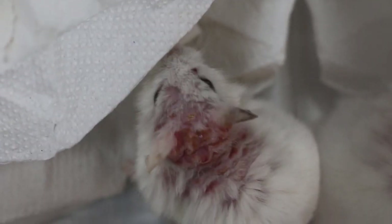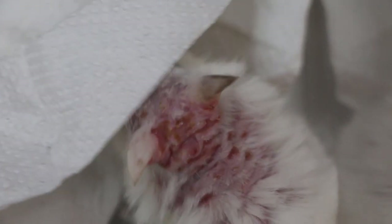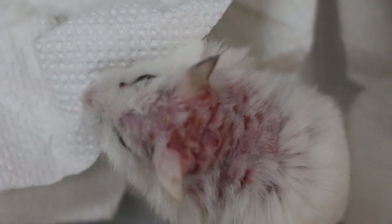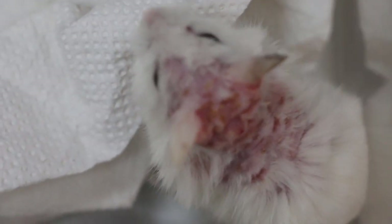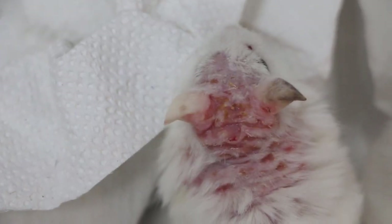We treated it by shaving, and it was hospitalized for 4 days. But it was sent back and the owner didn't follow up. Now, 1 and a half months later, the owner came back with the same situation — a raw inflamed area above the neck, between the ears and shoulder.